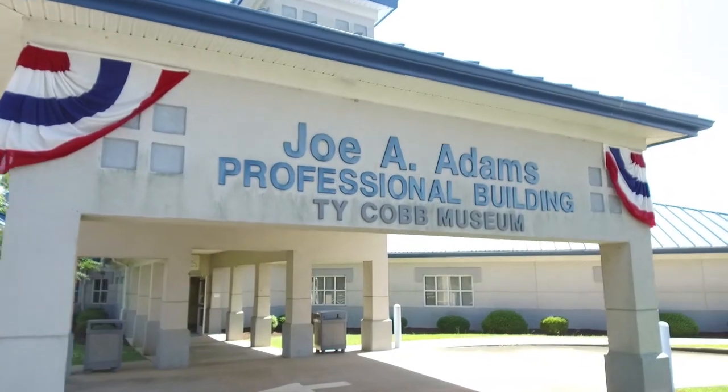We're here at the Ty Cobb Museum in Royston, Georgia, about 90 miles north of the city of Atlanta. Wesley Fricks is with us — he's the executive director of the Ty Cobb Museum. Wesley, can you take us on a tour?